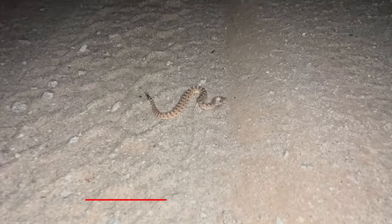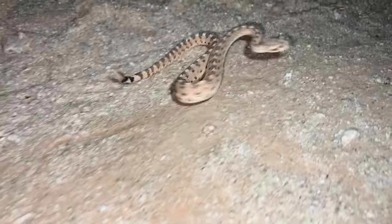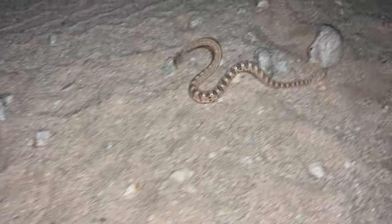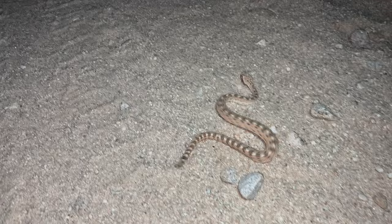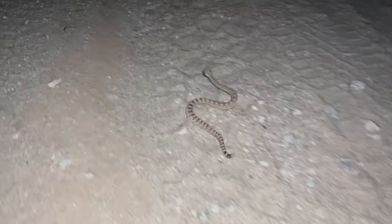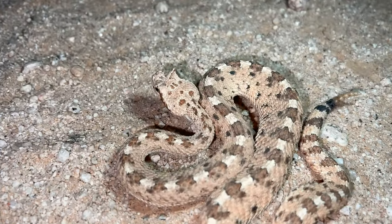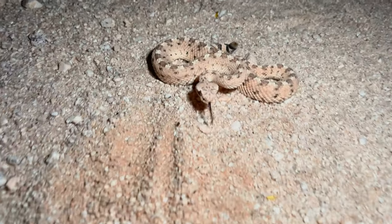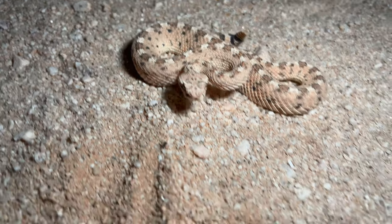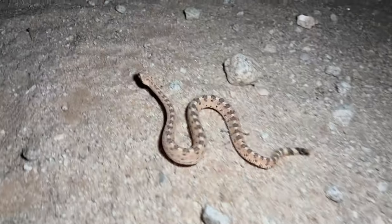First sidewinder of the trip — this one's a Colorado desert sidewinder. Very cool, love the way these things move. Not sure if we'll be able to corral him to get a picture but we're going to try. Hard to keep him in the camera. We got our pictures — one more shot before we let him wind on and get out of here. Neat little guy.